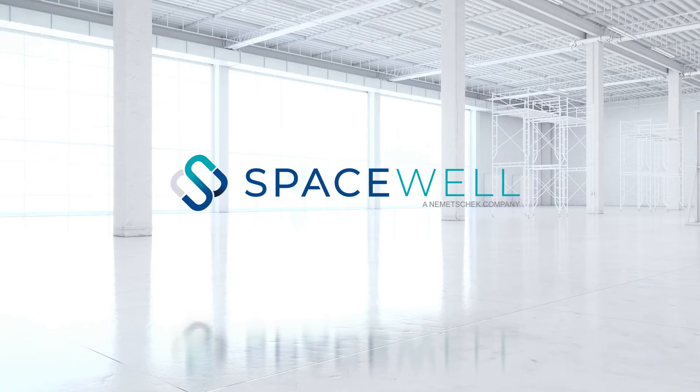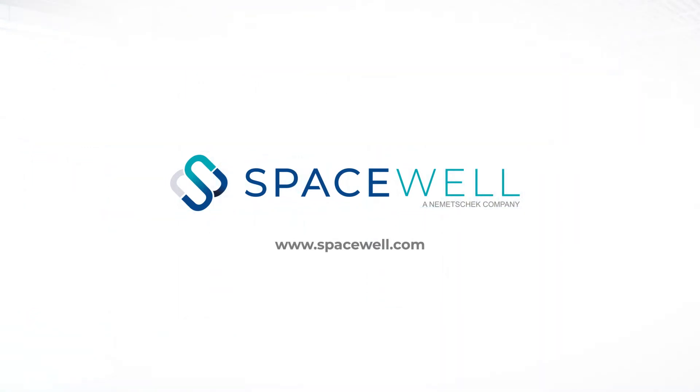To learn more about SpaceWell or to receive a free demo, visit us online at www.spacewell.com.